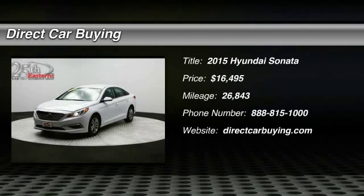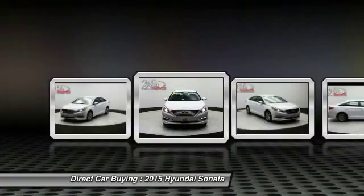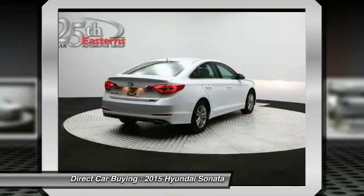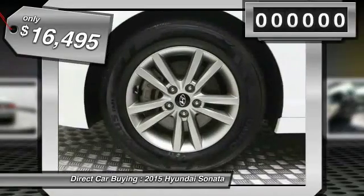The 2015 Hyundai Sonata has a long list of technologically advanced interior features and options that make driving safer, more convenient, and much more fun. Don't forget the exterior corrosion protection — a 14-step roto-dip system that provides unmatched protection for your Sonata — and is priced below $20,000.